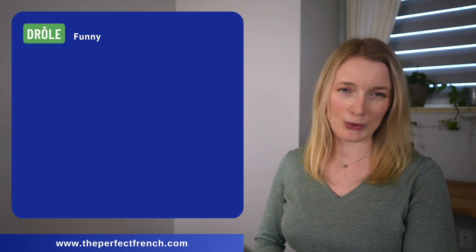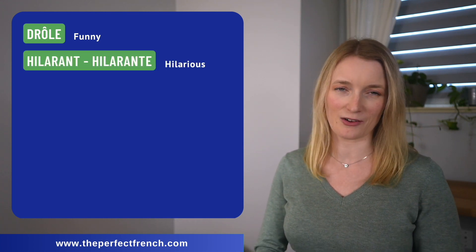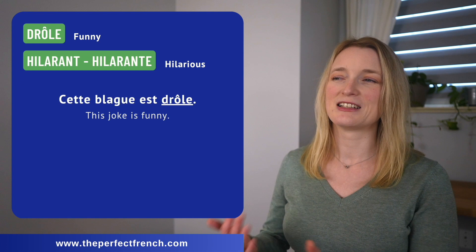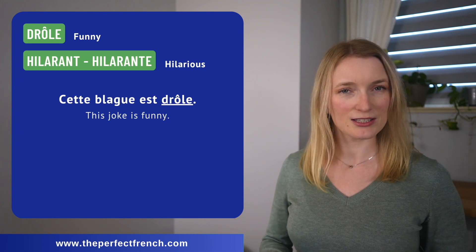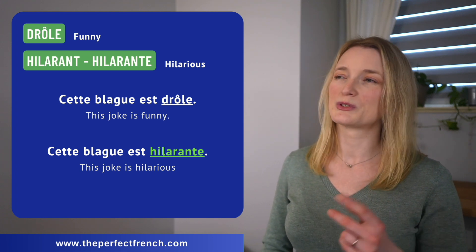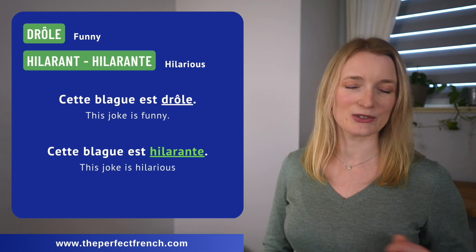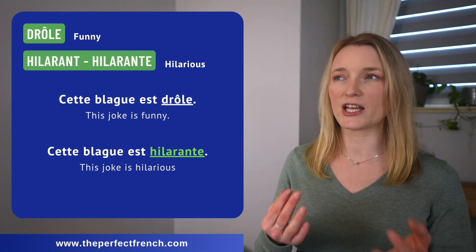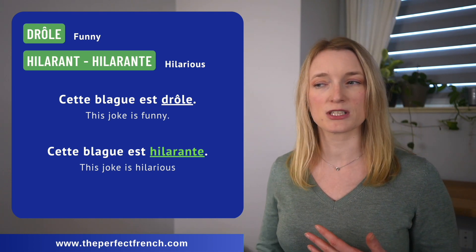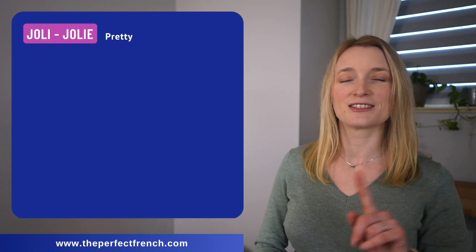Drôle can be replaced by hilarant, hilarante. Cette blague est drôle. Cette blague est hilarante. Most of them are very close to the English ones, so if you have a good level in English or if English is your first language, it shouldn't be too hard for you.